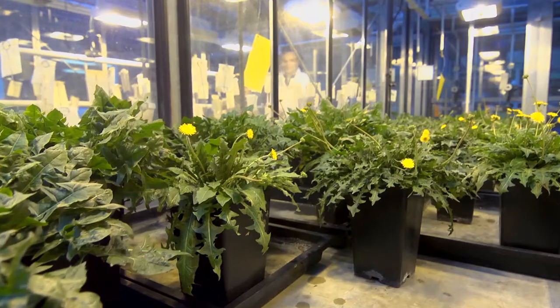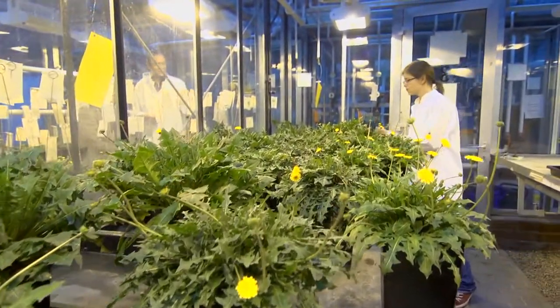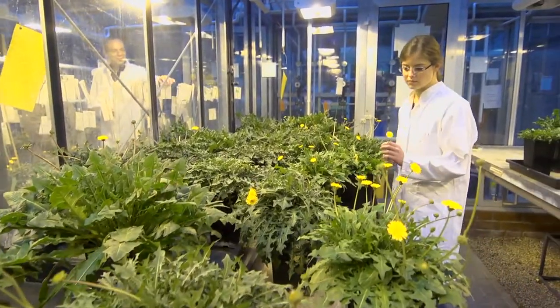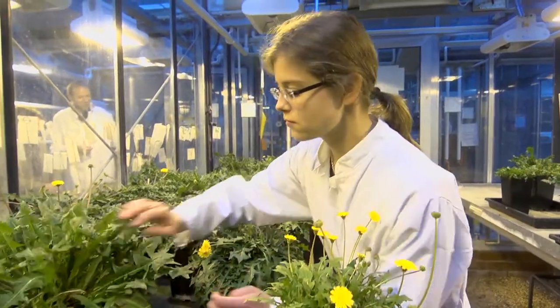Only Russian dandelions are suitable for the production of rubber — this is the only kind that produces rubber of a quality that can be used to build tires. Our aim is to cultivate Russian dandelions here in our fields or in other countries where they are needed to produce rubber. The advantage is that they grow on marginal land that is not suitable for cultivation of other food crops.